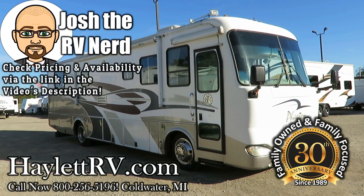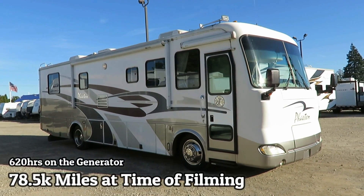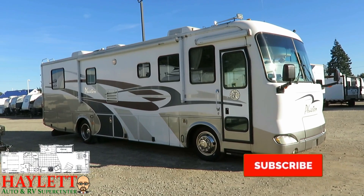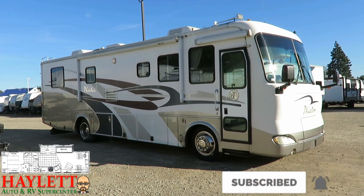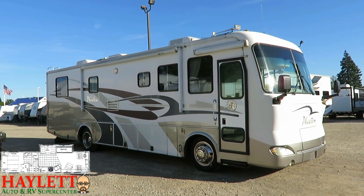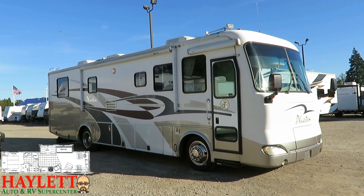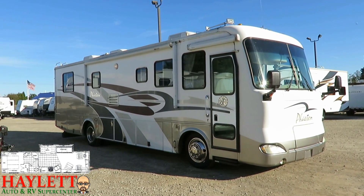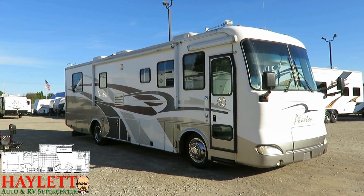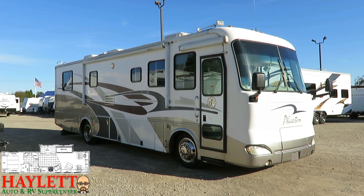78,500 miles, a one-owner Tiffin Phaeton diesel pusher with a 300 horsepower Cummins here at Haylett RV of Coldwater, Michigan — just coming in on trade. Being one owner, the folks have had her since basically she was born and built a lot of fun memories with it. Overall mechanically she appears to be in pretty good shape. I'm going to try to point out the good, the bad, the ugly, and everything in between.